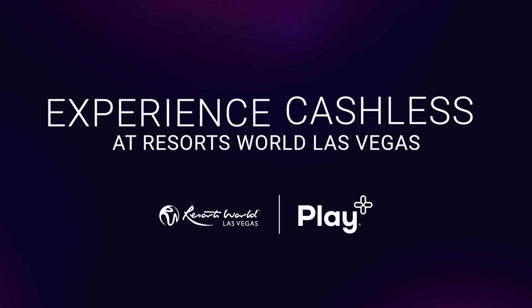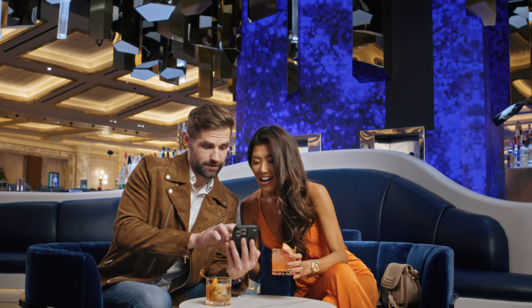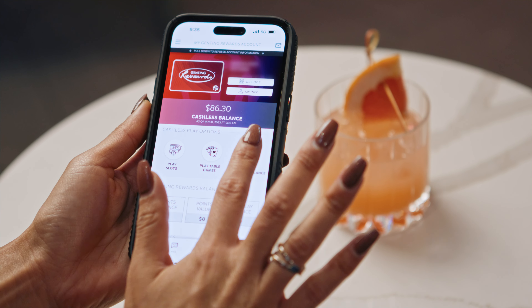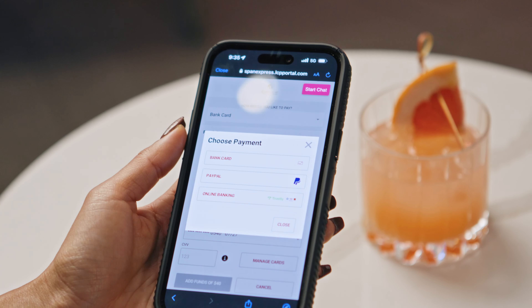Discover a better way to play. Download the Resorts World Las Vegas app, enroll anytime, anywhere, and fund your cashless account with many options to choose from.